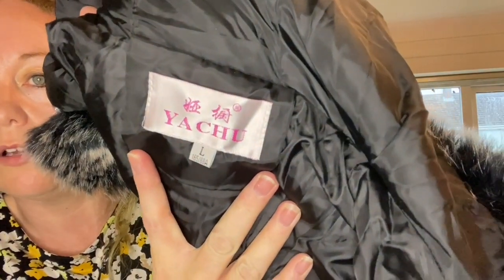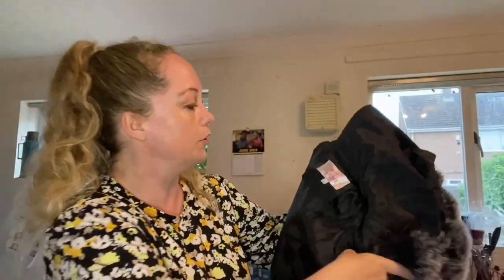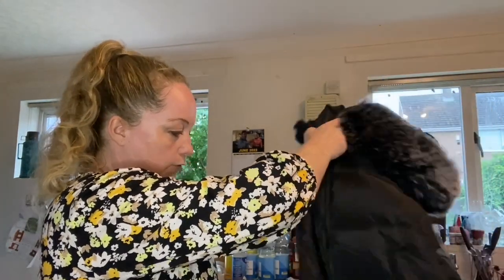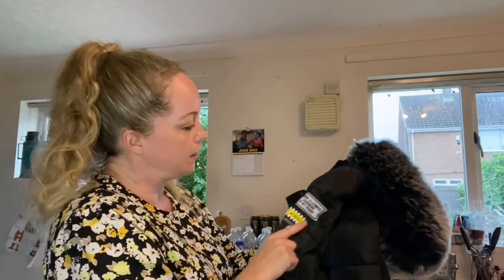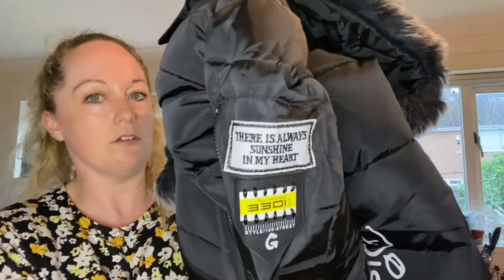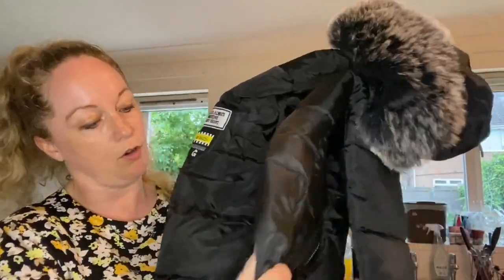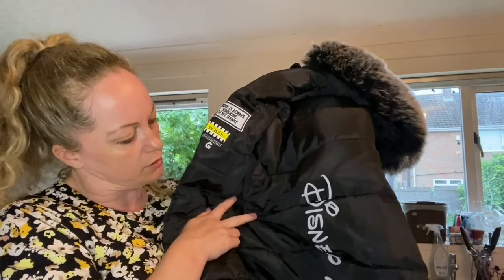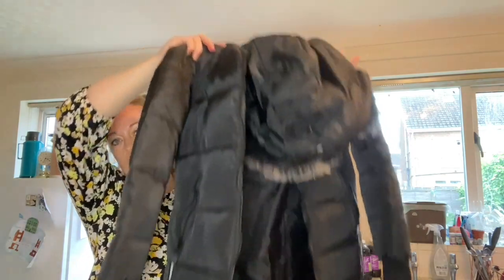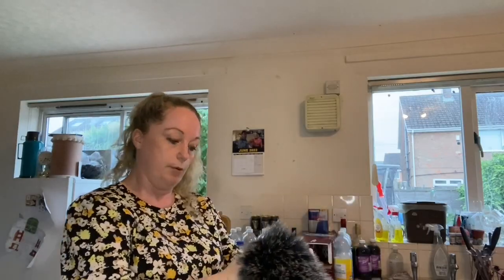This one is a coat — it says 'NBA 1949' on there. I don't know what it is — it says 'There is always sunshine in my heart.' Anyone know this brand? Oh, it says 'Disney fonts' on the back — does that mean it's Disney? It does smell of smoke really bad. It's a size large.